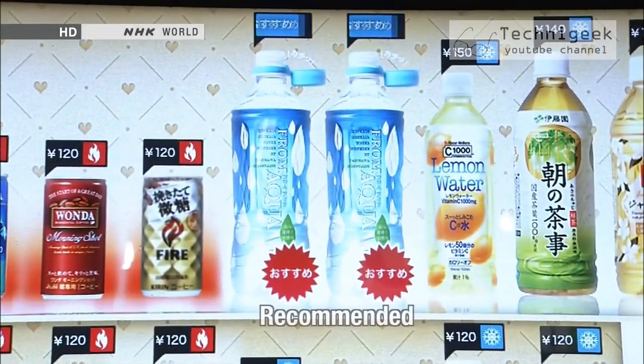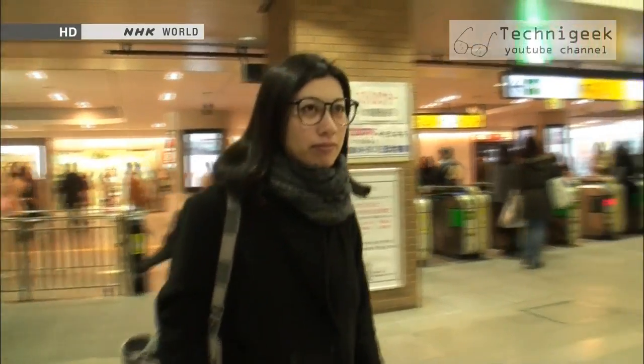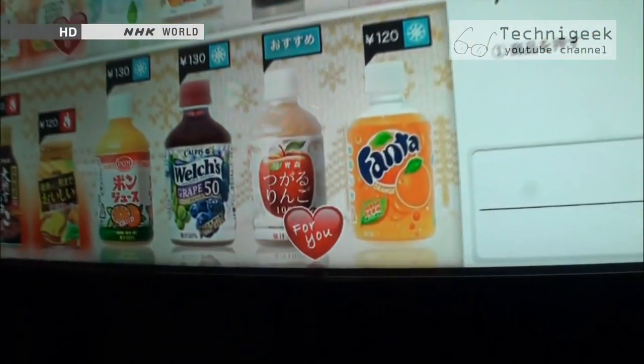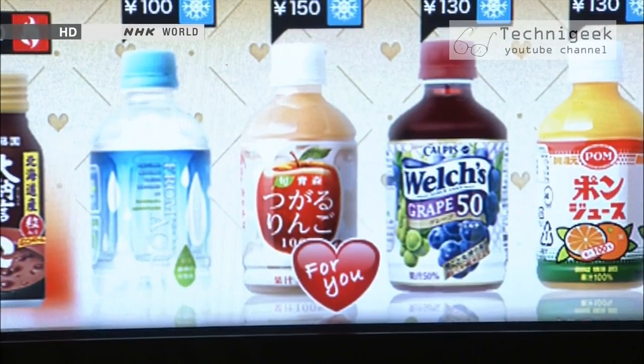But it doesn't just recommend items randomly. For example, the machine recognizes whether the customer is male or female, and makes its recommendations accordingly. In this case, it suggests apple juice.